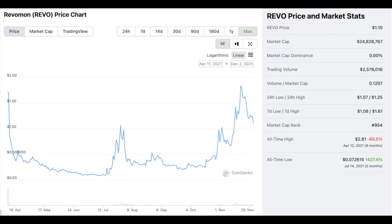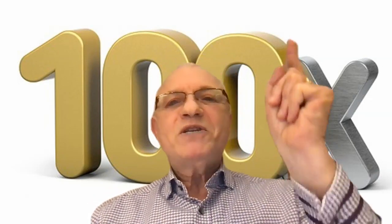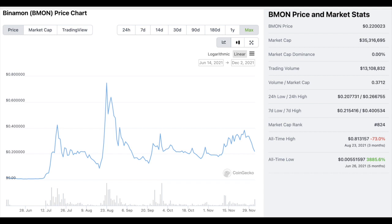Remember, this is for education and entertainment only. The next coin, BMON, didn't start until June 14th, 2021 — so we only have about half a year of information on it. It started life really low at about half a cent and is sitting at 22 cents right now, though it's been up to almost 80 cents. For the last half year it's basically sitting there doing nothing, and it has a very low market cap of only 35 million, ranked 824th on the list.